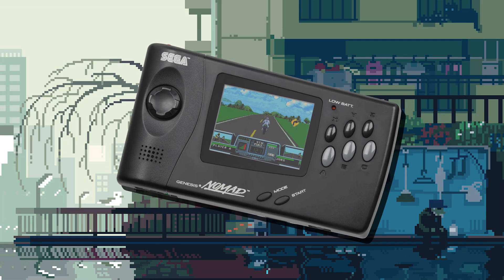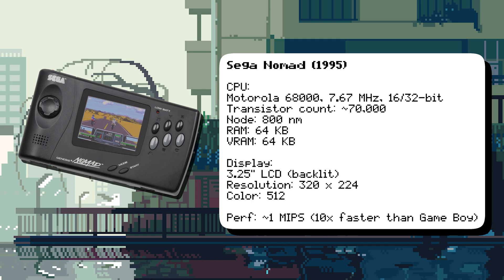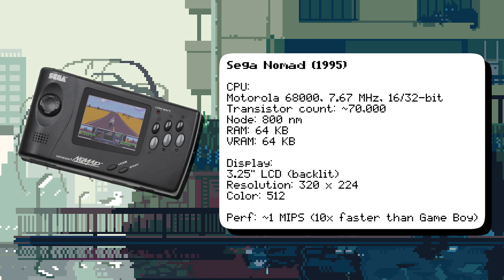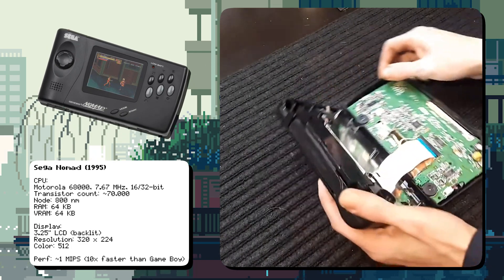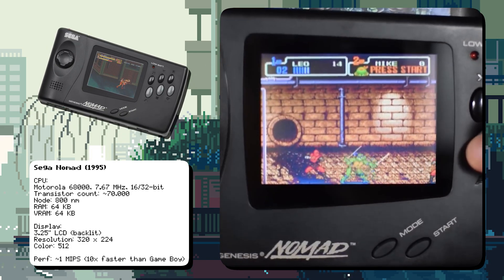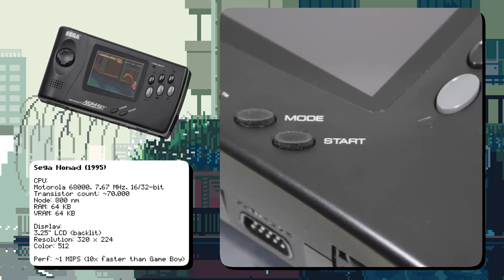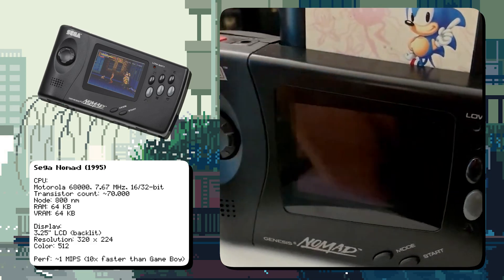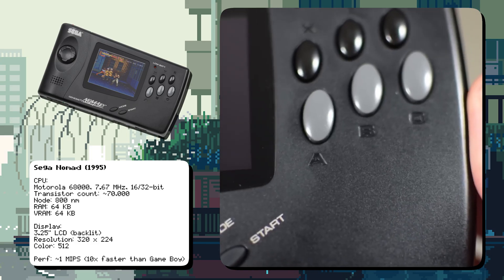The Sega Nomad was powered by a Motorola 68000 CPU running at 7.67 MHz, the same CPU used in the Sega Genesis. The Nomad was essentially a portable Sega Genesis, using the same hardware and capable of playing all Genesis games. It was one of the first handhelds to support full-color graphics and console-quality games. Despite its innovative design, the Nomad was a commercial failure due to its high price and short battery life, but is now a sought-after collector's item among retro gaming enthusiasts.